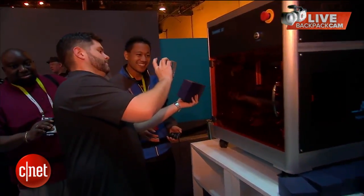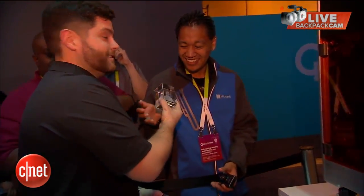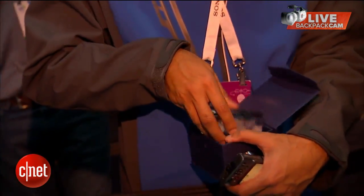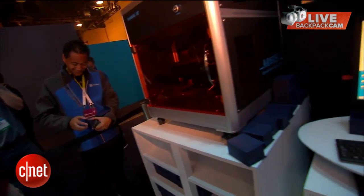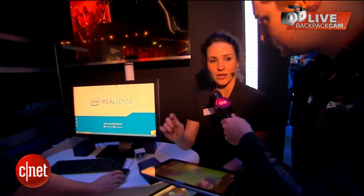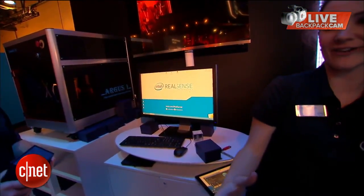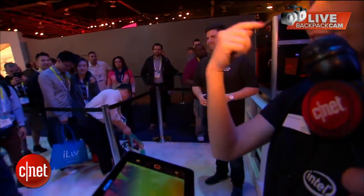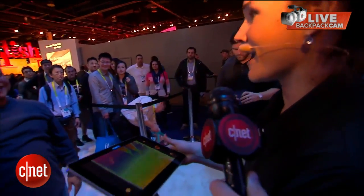An Intel rep explains they're doing a demonstration using the RealSense camera technology and a prototype tablet. They find a volunteer and have him stand still, needing about three feet of space around him. He's instructed to stare straight ahead and keep his smile while the scan is performed.